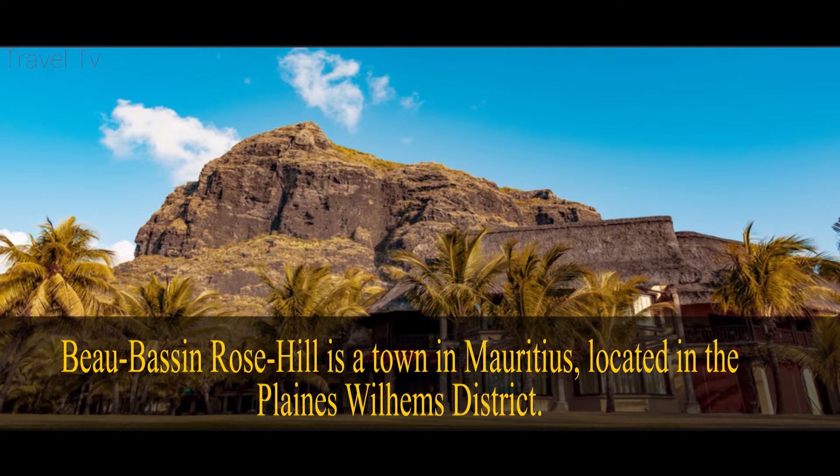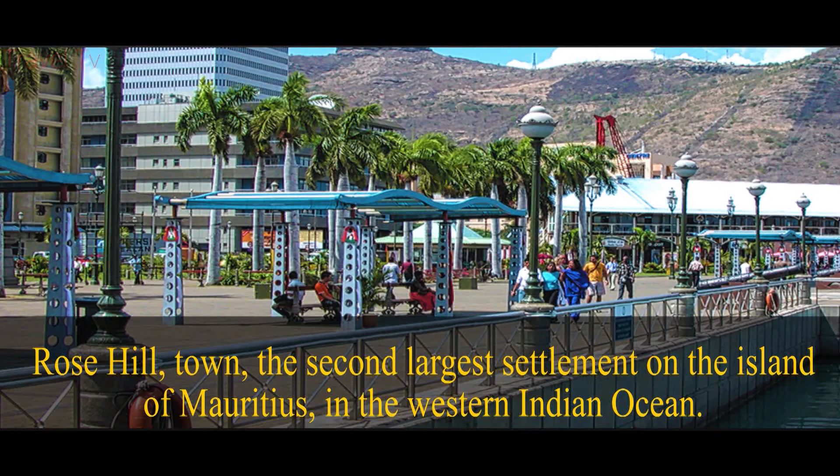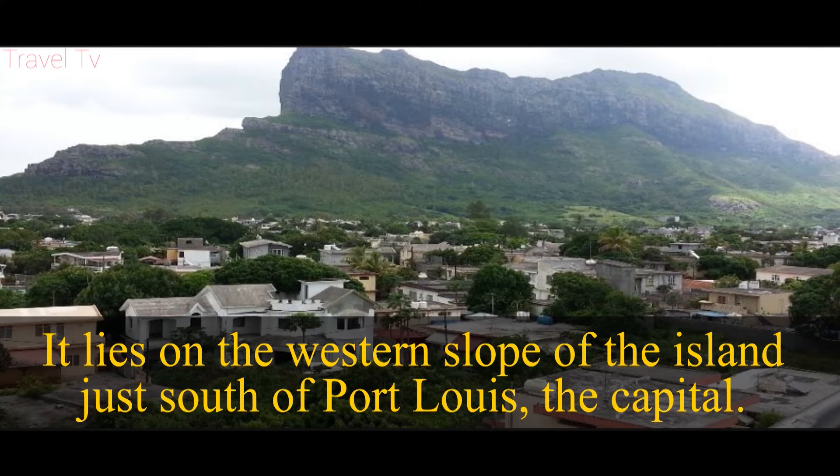Rose Hill is a town in Mauritius located in the Plains Wilhelms district. It is the second largest settlement on the island of Mauritius in the western Indian Ocean. It lies on the western slope of the island, just south of Port Louis, the capital.